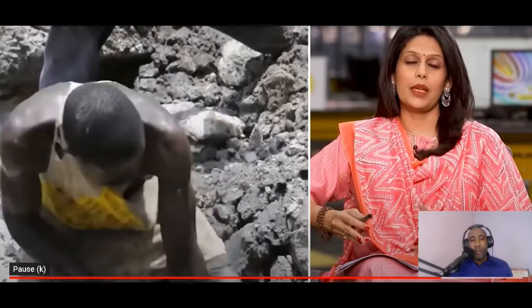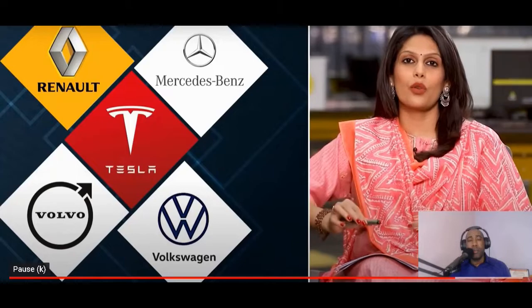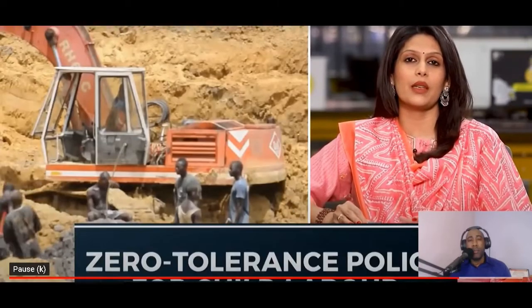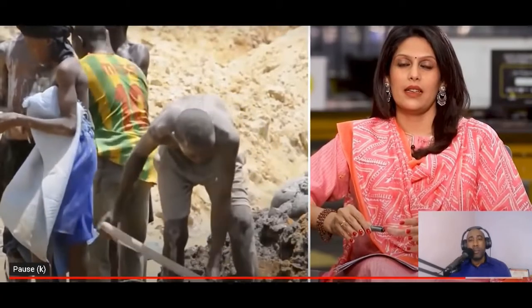Chinese companies bribe the family to keep quiet. That's your electric car — killing people even before it hits the road. Did you sign up for this? The world's biggest car makers are complicit in these crimes: Tesla, Volvo, Renault, Mercedes-Benz, Volkswagen. They all source cobalt from Chinese mines in Congo. Sure, they claim to have a zero-tolerance policy on child labor, but they know there is no way to fully map their supply chains.